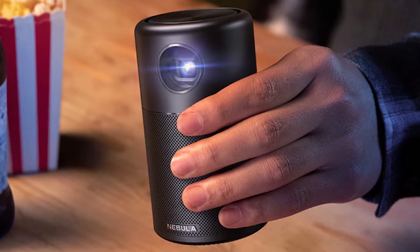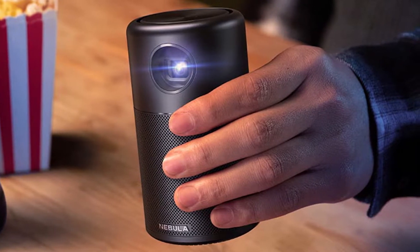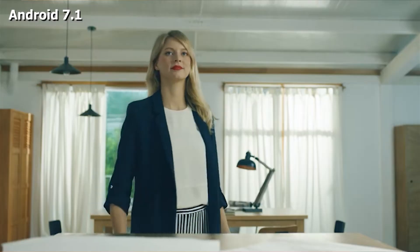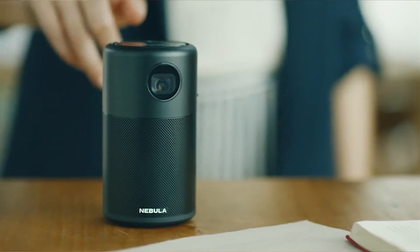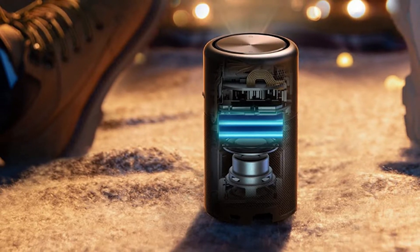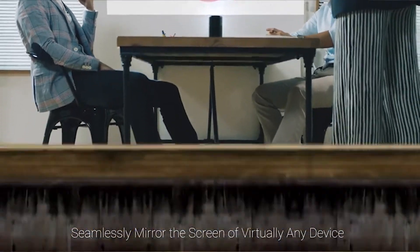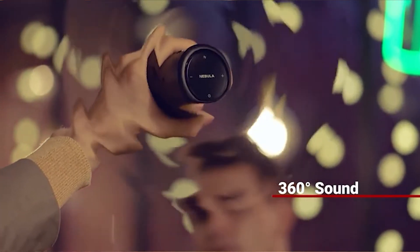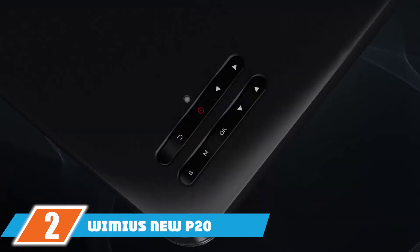If you're planning to use it for outdoor late-night movie screenings, it's a perfect companion. The projector features a 480p native resolution, which isn't the sharpest, but it's the price you pay for affordable projectors. Nonetheless, the picture quality is great for the price, and 1080p input support helps handle higher-resolution content.